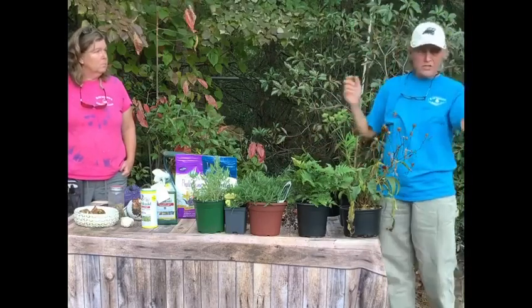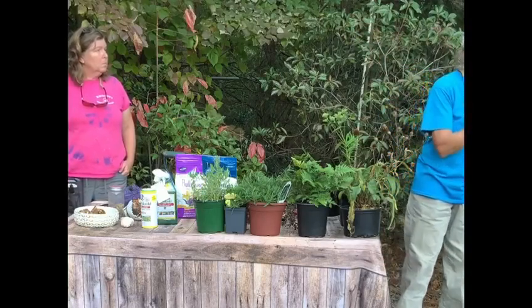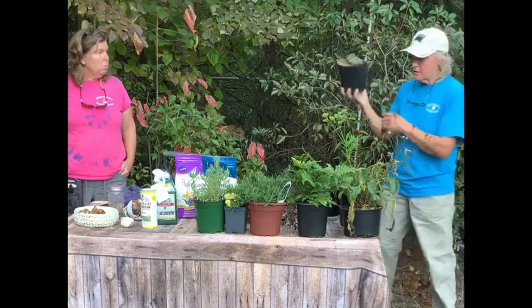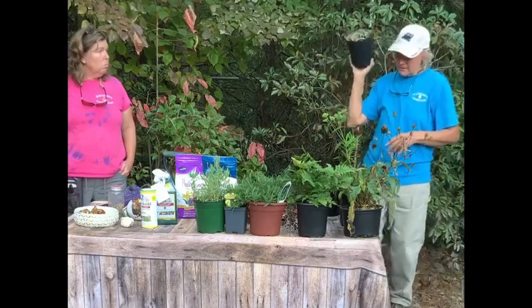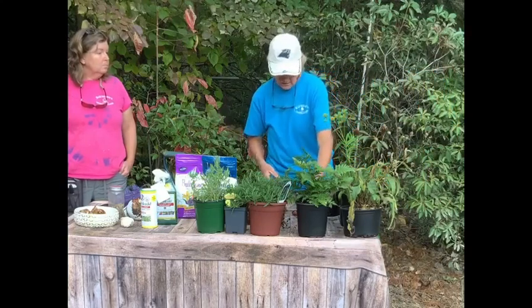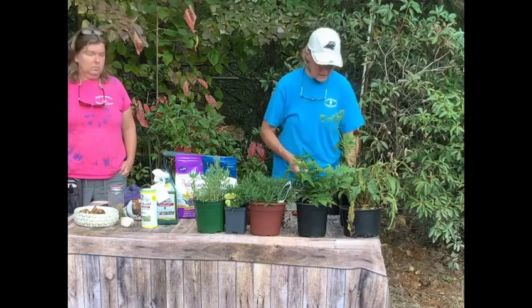We leave our bee balm out all winter just like this on the table — so they don't mind the moisture. This one can handle all the winter rains or soil that doesn't dry out. It's a great plant; the bees, the hummingbirds, everybody loves this one. The other name for bee balm is Monarda.